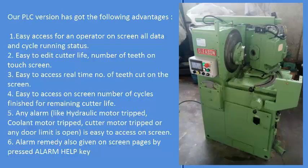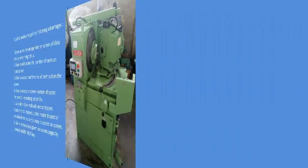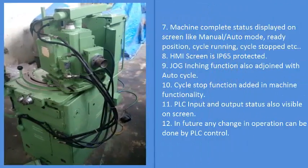2. Easy to edit cutter life and number of teeth on the touch screen. 3. Easy to access real-time number of teeth cut on the screen. 4. Easy to access on screen the number of cycles finished for remaining cutter life.